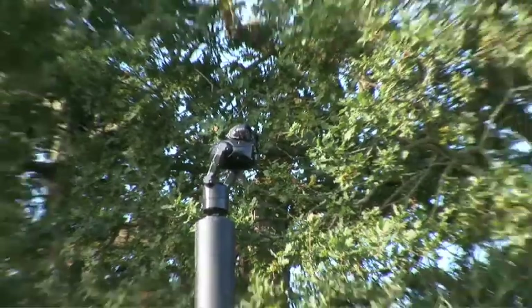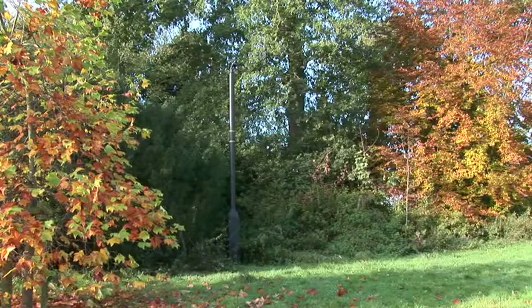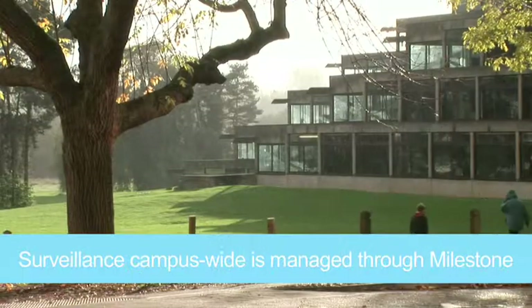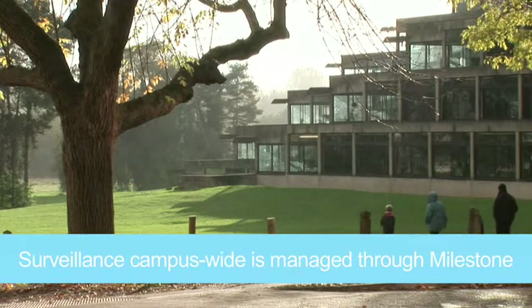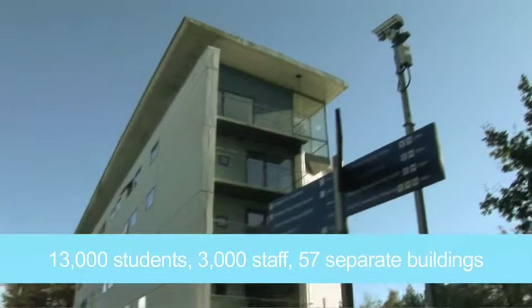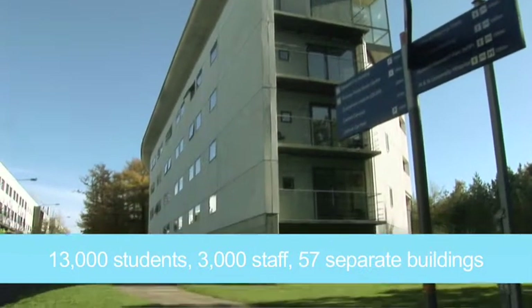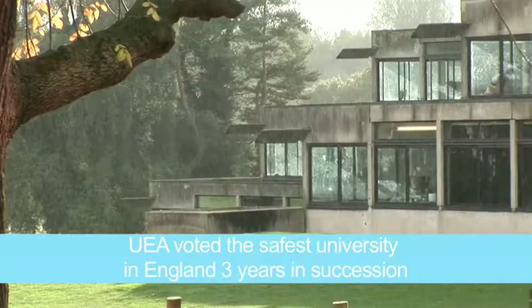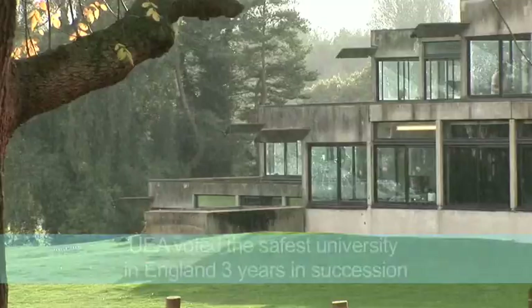If we look at the campus as a whole, we have some 350 acres of open campus here, which means it's accessible by not only students and staff, but also by the public. The campus comprises of formal areas, academic buildings, residential buildings for students, and we have a lake, a river, farmland, and extensive woodlands as well.